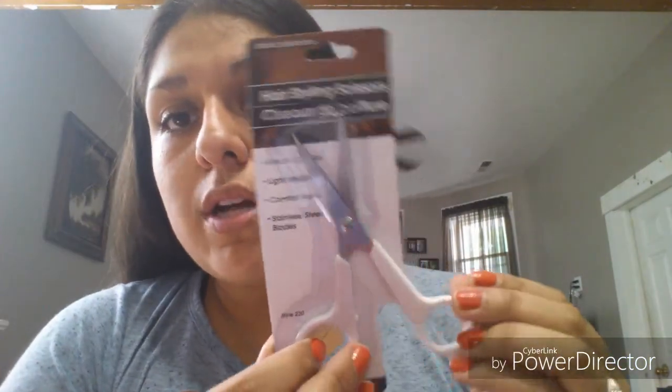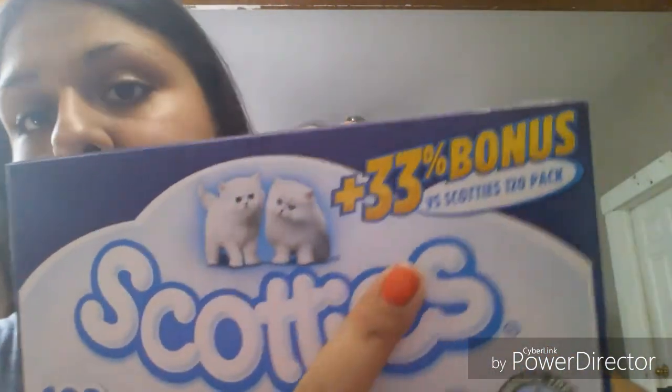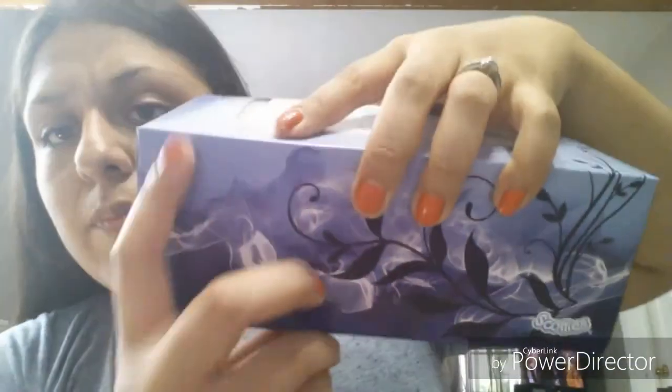I got some scissors for trimming hair — I use these to trim my eyebrows and they work well. I also bought a package of Scotties tissues in the bonus 33-pack, which is 160 tissues instead of 120 — pretty nice packaging. And I found this Fresh Fair berry colander in the shape of a strawberry; it's pink and I just had to have it.